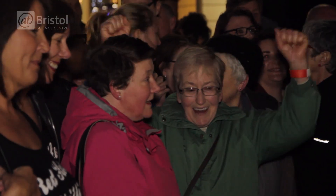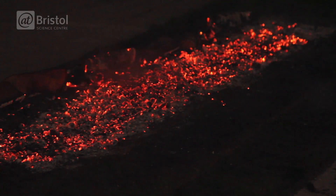So here we are outside at Bristol. The coals are just over there — they're 400 degrees Celsius and I'm going to be walking on them with bare feet. But I'm willing to put my feet where the physics is and put this to the test. Let's give it a go.